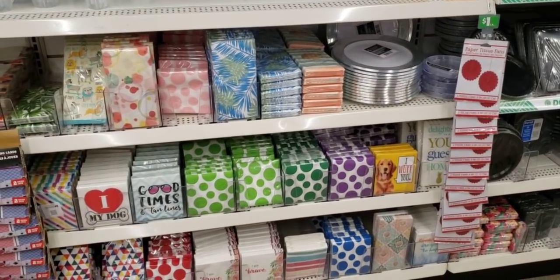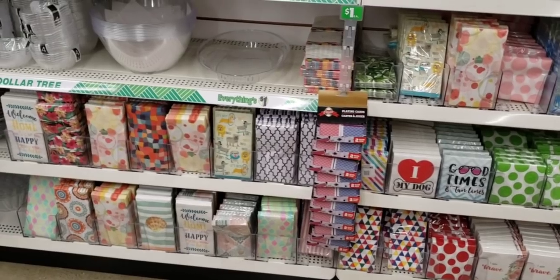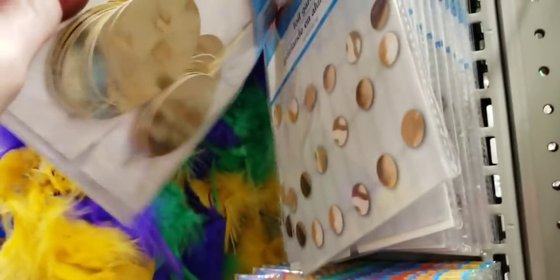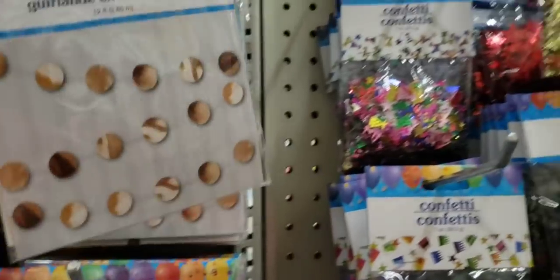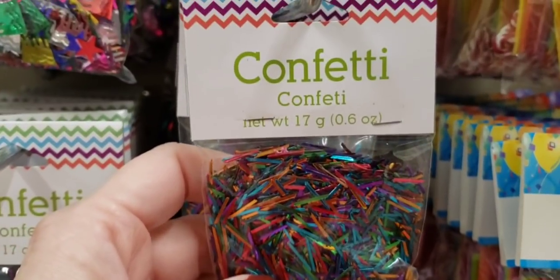Over here we have the fancy napkins. It's been months since I've recorded these because they've been gone, but since they restocked their shelves and organized everything, I thought I would show you. Here's some new foil garland — it is 12 feet long. They have a silver color and they have gold. You can cut these apart and use them for other things, like making name tags out of them. Over here they have a bunch of confetti, and this is actually new confetti — it's a 0.6 ounce bag.